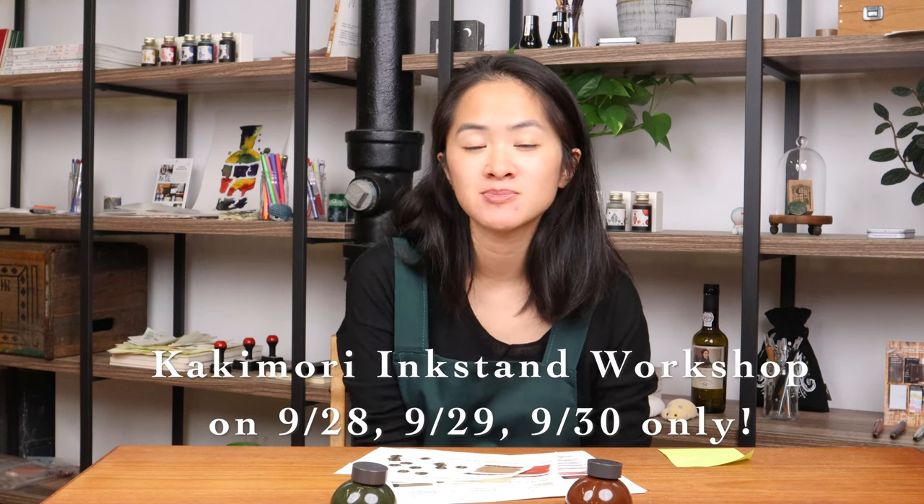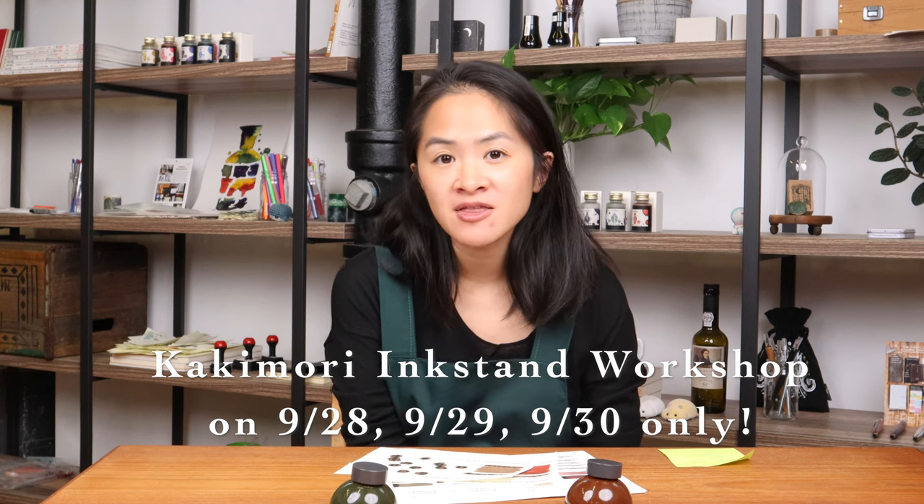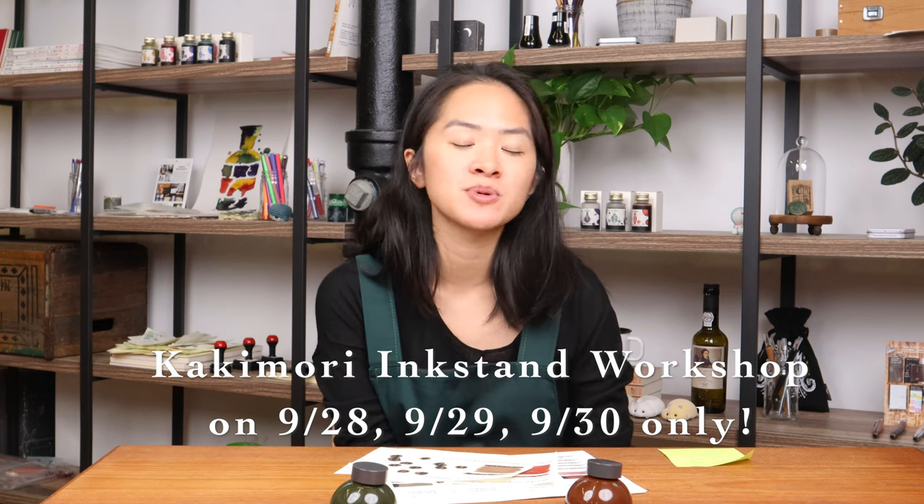We've really been excited about this concept and we asked Kakimori if they would be open to doing this here at Yoseka — and to our surprise they said yes. So that is one of the major things to expect at the pop-up. The inkstand workshops will be taking place across three different days: September 28th, the 29th, and the 30th.